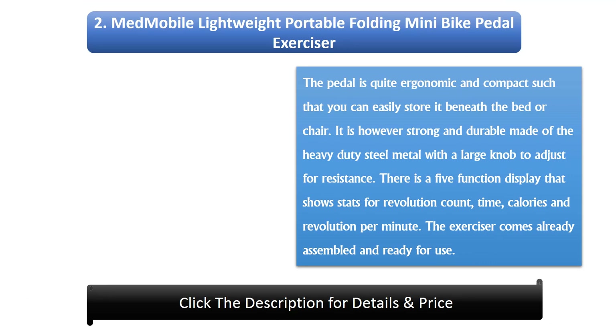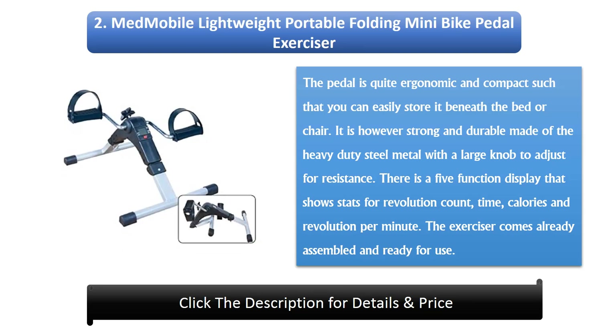Number 2: Mobile Lightweight Portable Folding Mini Bike Pedal Exerciser. The pedal is quite ergonomic and compact such that you can easily store it beneath the bed or chair. It is strong and durable, made of heavy duty steel metal with a large knob to adjust for resistance. There is a 5-function display that shows stats for revolution count, time, calories, and revolution per minute. The exerciser comes already assembled and ready for use.